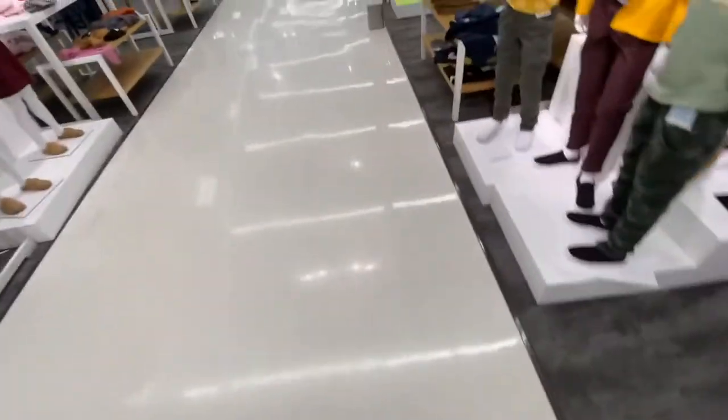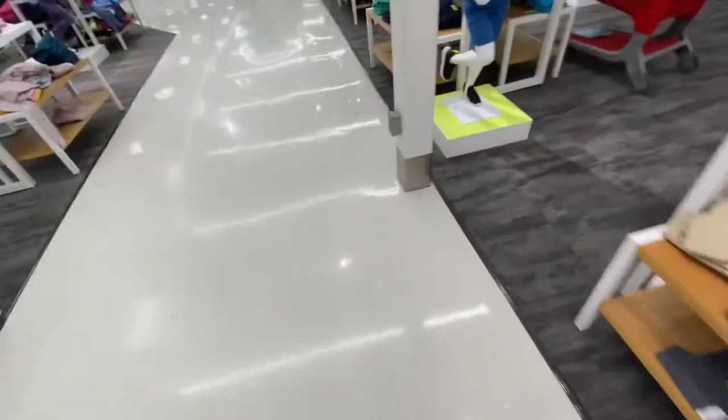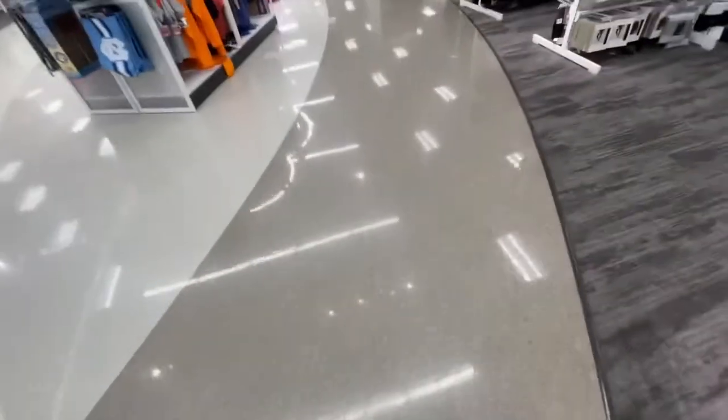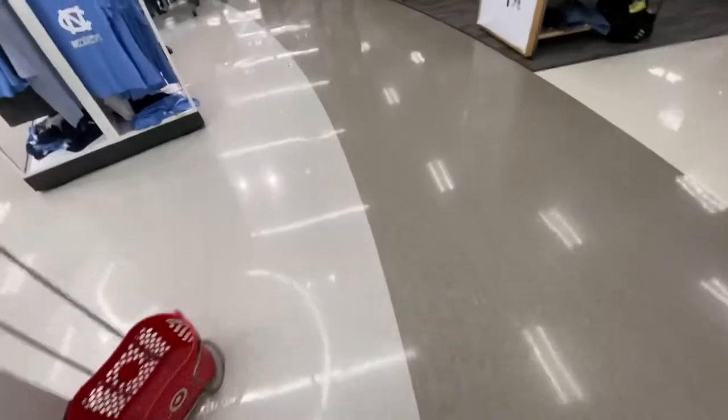So plastic containers seem like the best alternative. That's what I ended up buying — that was my main objective in here. I had just gotten off and I was like, let me run into Target before I go home and grab some storage containers. And that's exactly what I did.